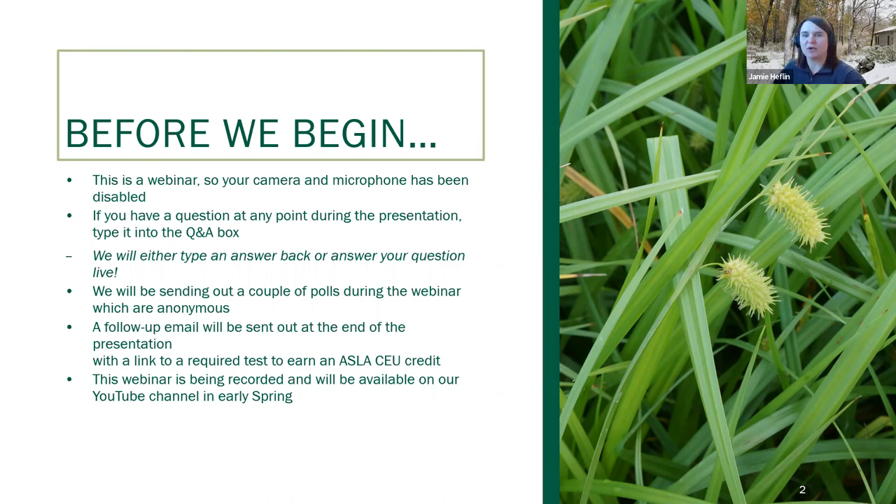So with that, I'm going to go ahead and get us started with our very first poll here. This one is just a quick poll asking your knowledge of Carex.